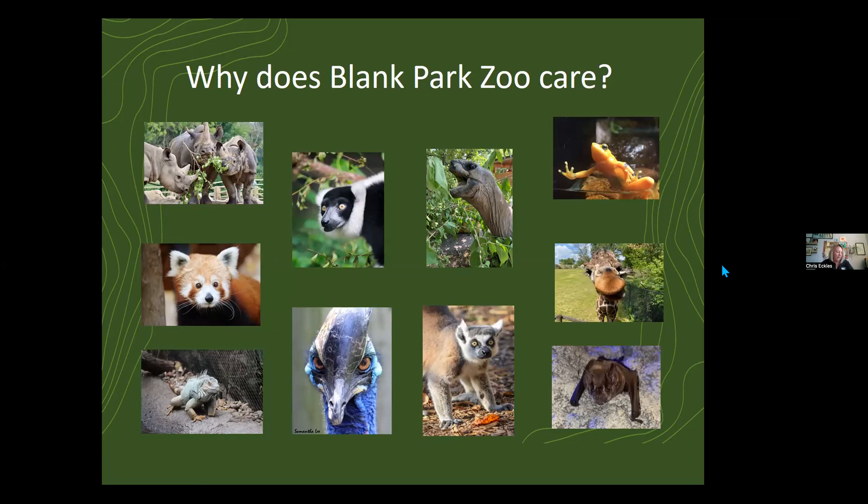Our zoo has a lot of different animals, many of them from far away places. But we live here in Iowa and we want to make sure we're taking care of our own backyard. A lot of our animals are also pollinators in their own right in their natural habitat. It's a place where you can come, see animals up close, hopefully feel inspired, and learn how pollination is important not just here in Iowa, but around the world. That's why we care — because we believe local and global conservation are both important.